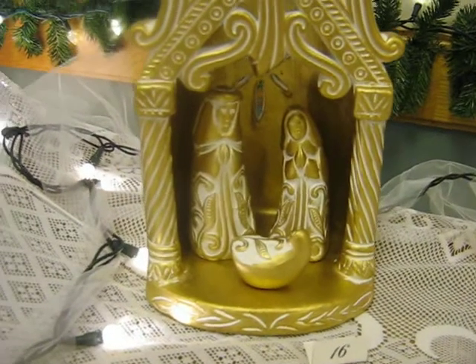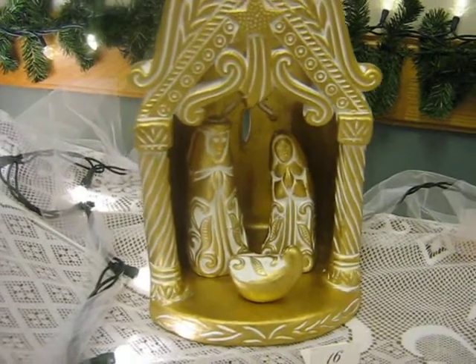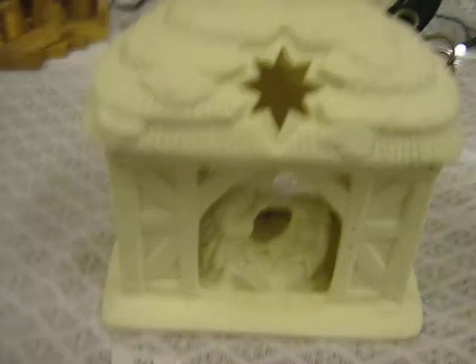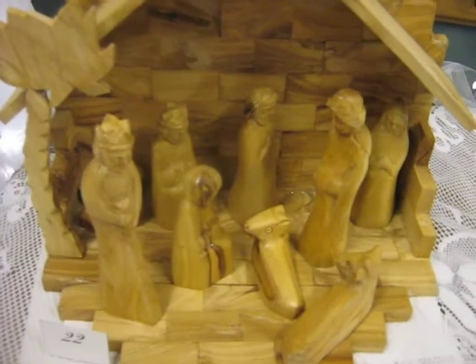Oh, this one here, it's some far away country. All these different ones here. This one's really old. Wooden curved one.